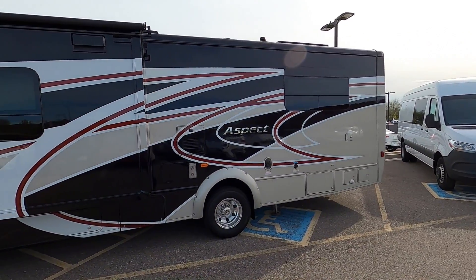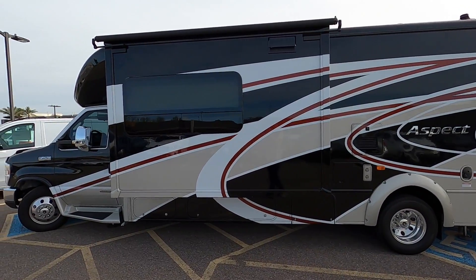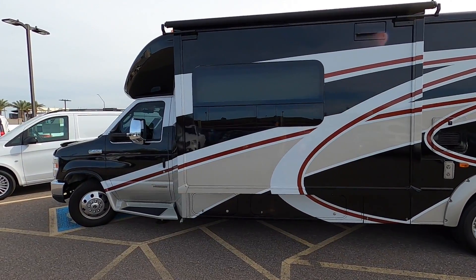This is a triple slide coach — you've got one slide on the driver's side and then two slide-outs on the passenger side.